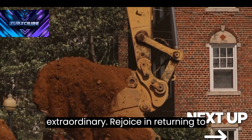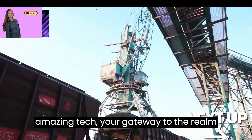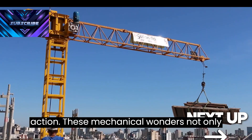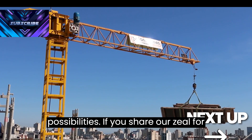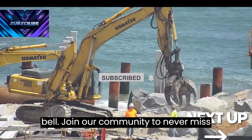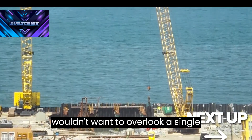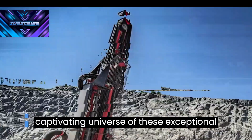Greetings, fellow enthusiasts of the extraordinary. Rejoice in returning to Amazing Tech, your gateway to the realm of awe-inspiring machines. Today, we present to you the splendid construction and mining vehicles in action. These mechanical wonders not only push limits, but redefine possibilities. If you share our zeal for remarkable machines, press that subscribe button and activate the notification bell. Join our community to never miss the excitement and revelations we've prepared for you. Now, let's delve into the captivating universe of these exceptional machines.